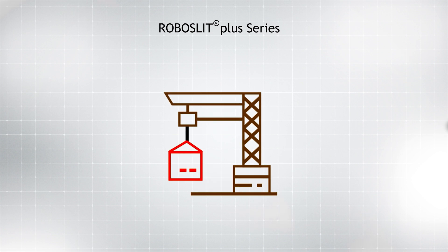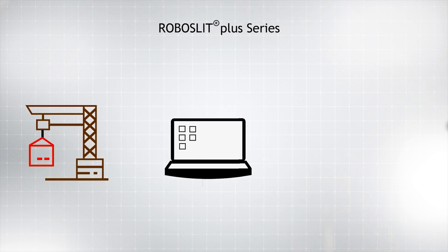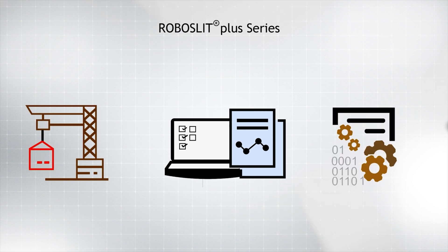The machine features integrated material handling devices and an intelligent user interface that allows fast automated setups, easy process monitoring, and data logging for MIS.